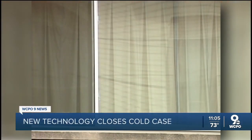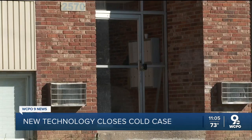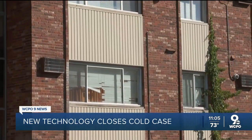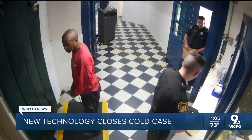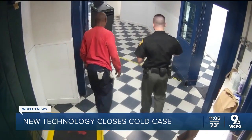WCPO filmed this 20 years ago at the murder scene of Herman Brown. In 2023, the apartment building still stood on Sarva's Court, and his killer remained unidentified — that was until Cincinnati police used new technology called forensic genetic genealogy to identify Robert Stewart as a suspect and bring him into custody.